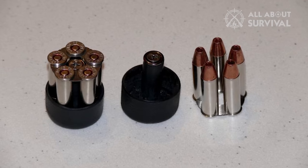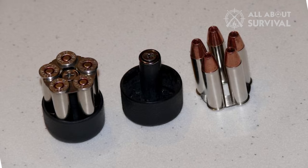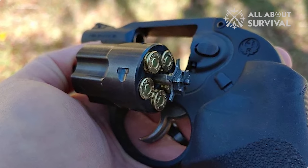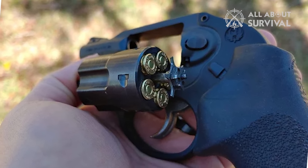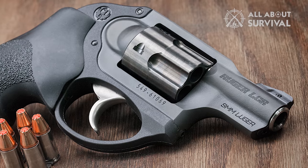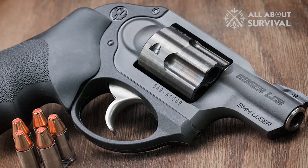This LCR includes three moon clips, and there's a decent array of aftermarket parts available, mainly grips, lasers, and sights. To be fair, a 2-inch barrel firing a 9mm isn't exactly a long-range weapon, but you can enhance the LCR to suit your needs, which is a great feature. Even straight out of the box, this is a prime example of a perfectly reliable CCW revolver.